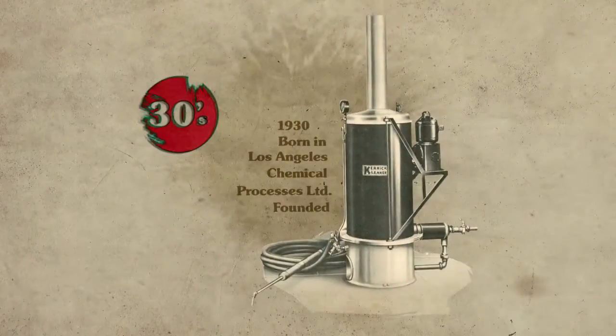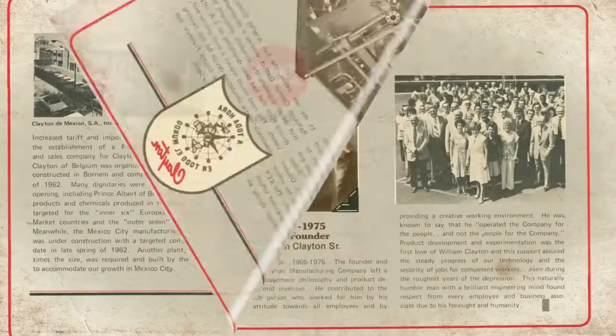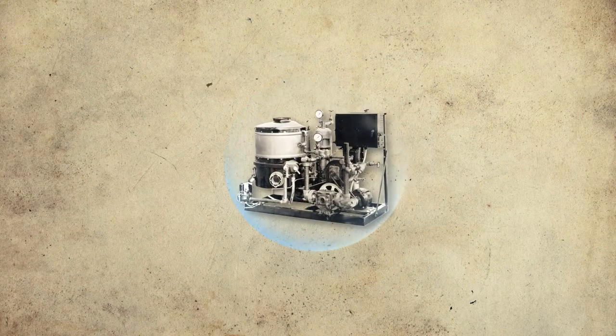The idea of utilizing forced circulation counterflow design has broken many boundaries that traditional boilers couldn't. Clayton started to be noticed by many due to its compact size, high efficiency, and no chance of explosion.